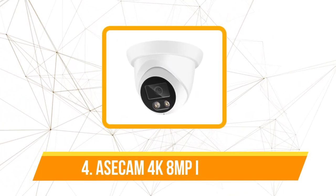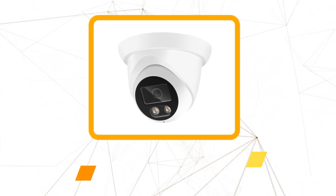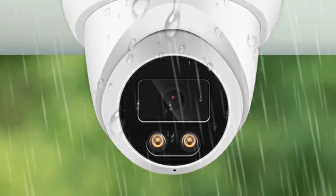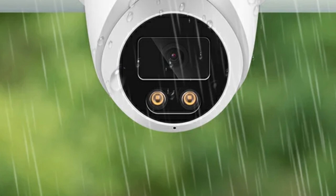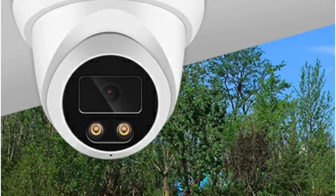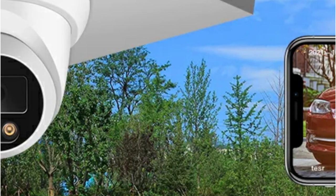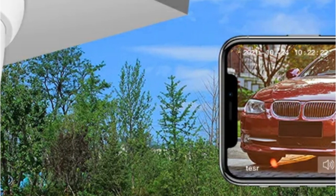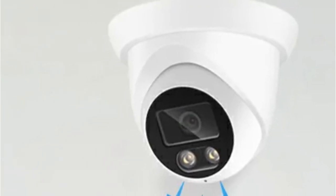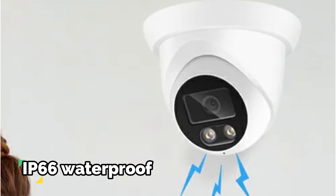Moving up at number four is the AseCam 4K 8 megapixels IP camera. Boasting an incredible 8 megapixels super HD quality with a resolution of 3840 by 2160, the AseCam IP camera ensures that no detail goes unnoticed. Compared to standard 720p and 1080p cameras, this 8 megapixels camera delivers a visual experience that sets a new benchmark in surveillance technology. Equipped with smart IR cut technology, the camera offers day vision, night vision, and full color night vision modes.